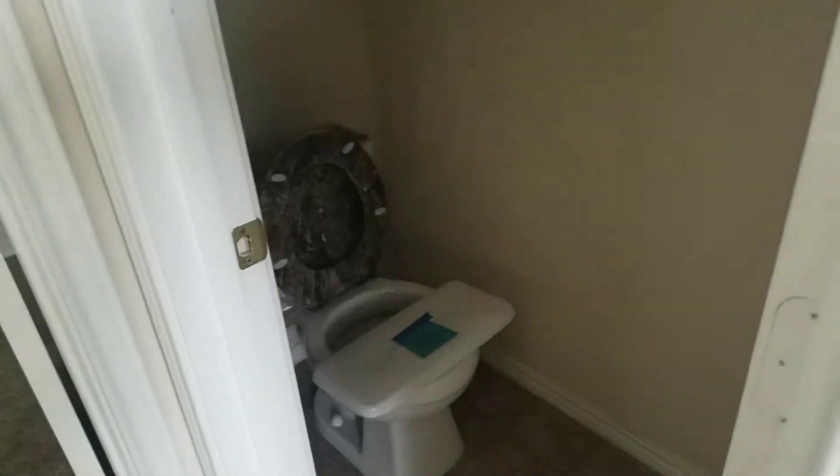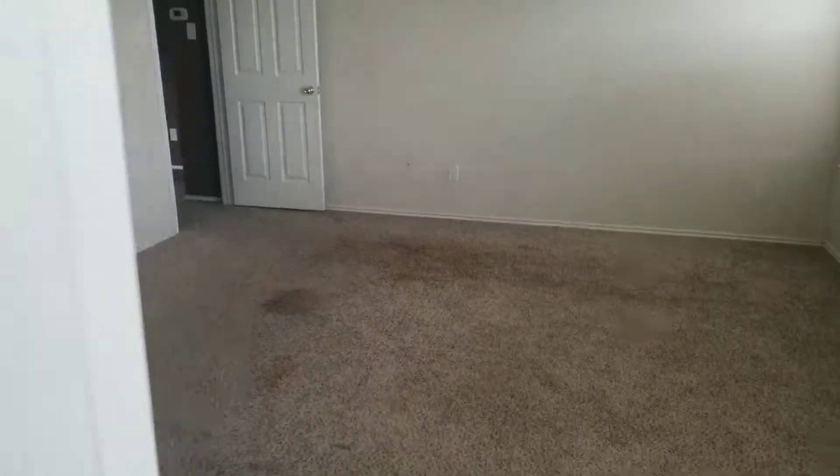This is the master bedroom. Dual sink, walk-in closet. That's the tub they have. Another closet.